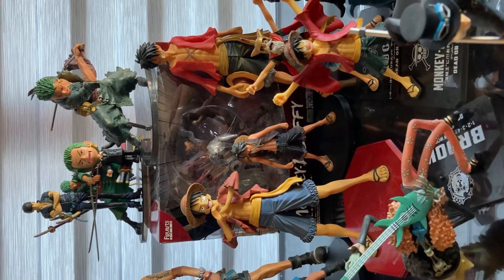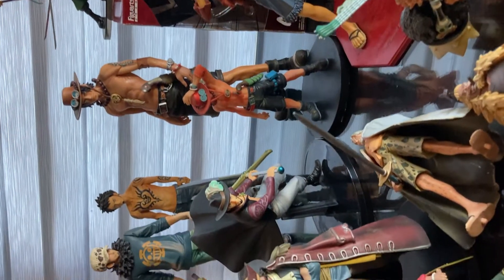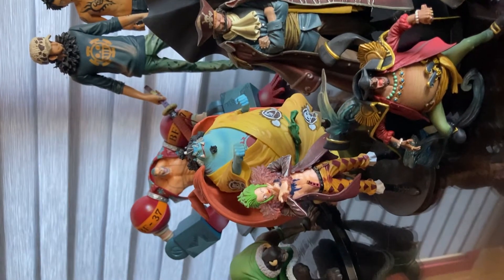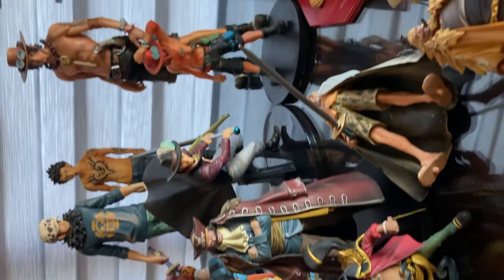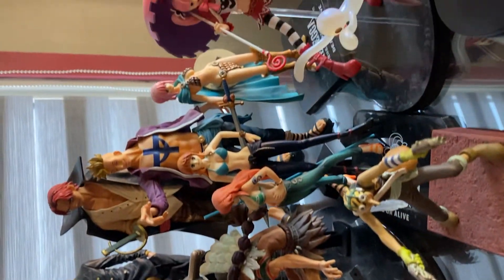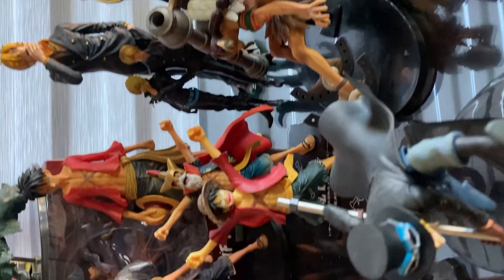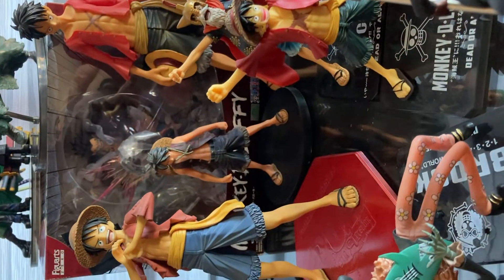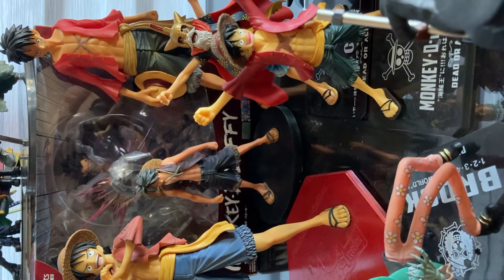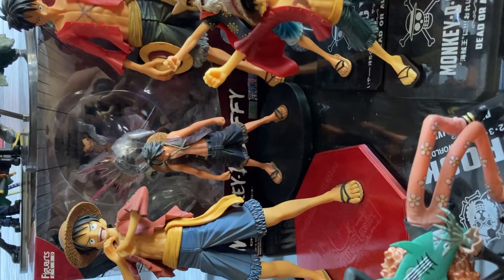Hello, we have One Piece action figures and I'm gonna try to ID them as far as I know. So we start here — we have five loose figures of Monkey D. Luffy and one is in the box.